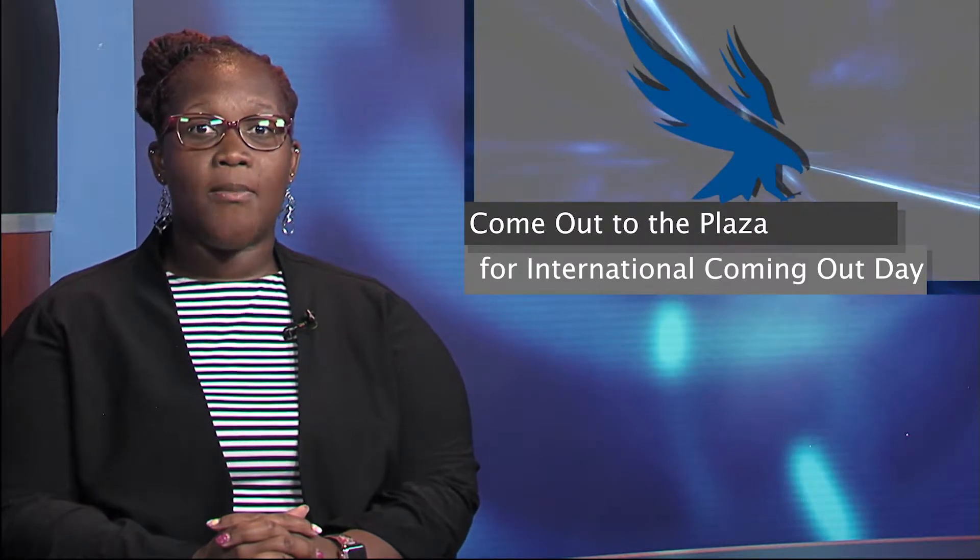International Coming Out Day is coming up and the LGBT Resource Center is hosting their annual photo booth and celebration. Come out to Osprey Plaza to come out or just show some support. Show up anytime between 10 a.m. to 2 p.m. on Wednesday, October 9th to hang out.